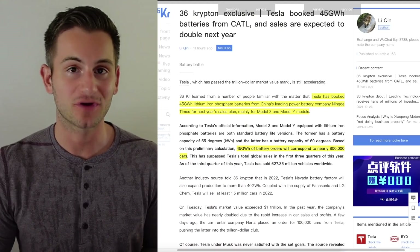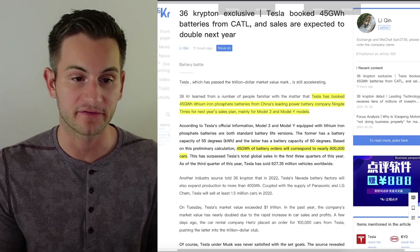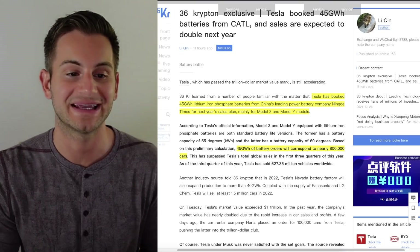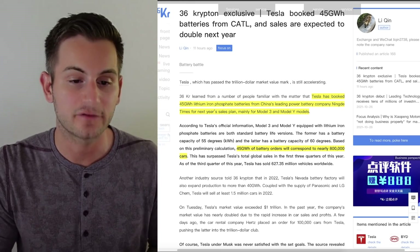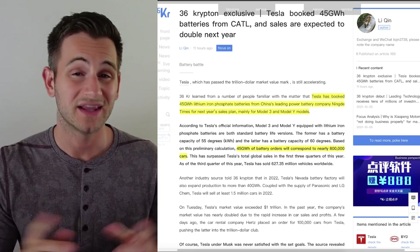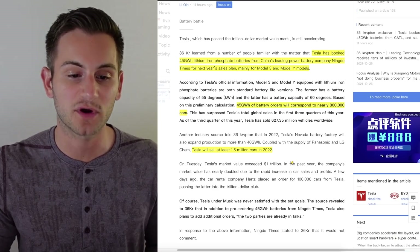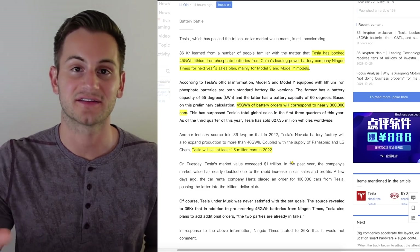Some battery news for Tesla in China, coming from Chinese source 36KR: Tesla has reportedly booked 45 gigawatt-hours of lithium iron phosphate LFP batteries from CATL — China's leading power battery company — for next year's sales plan, mainly for Model 3 and Y vehicles. That 45 GWh should correspond to around 800,000 cars assuming a rough 56 kWh pack size per car. The source also said Tesla will sell at least 1.5 million cars in 2022, and this deal is understood to be for Tesla in China.